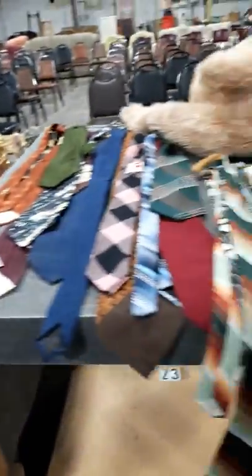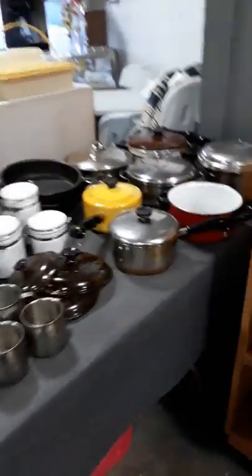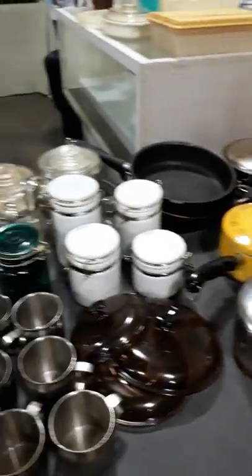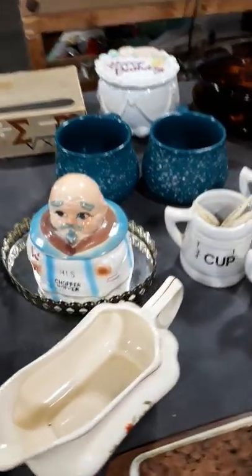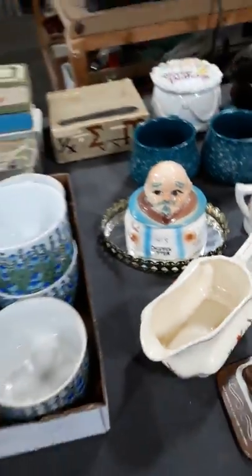We have bow ties — men's ties. Pots and pans. You name it, we've got some. We've even got a little container there for his teeth.